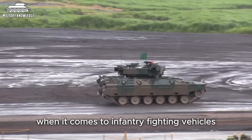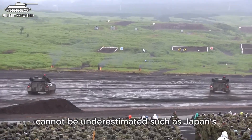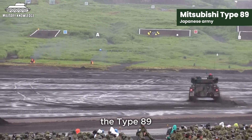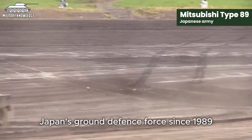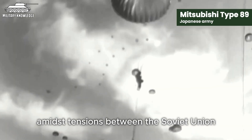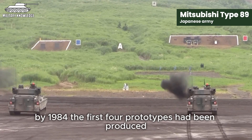When it comes to infantry fighting vehicles, not only products from Germany and Italy like the ISV Puma and IFV Dardo are considered powerful, but also the power of Asian-made infantry fighting vehicles cannot be underestimated, such as Japan's. The Mitsubishi Type 89 is a product of Japan's top industrial conglomerate and has been in Japan's ground defence force since 1989. The Type 89 research process began about nine years earlier, when Japan was trying to build a strong self-defence force amidst tensions between the Soviet Union and the United States during the Cold War era, as well as to replace the outdated Type 60 series. By 1984, the first four prototypes had been produced and tested.